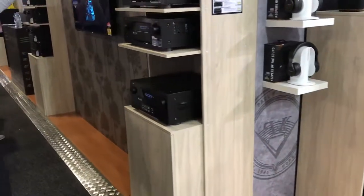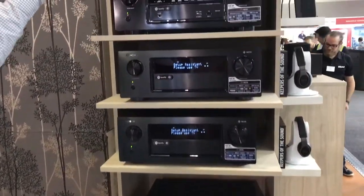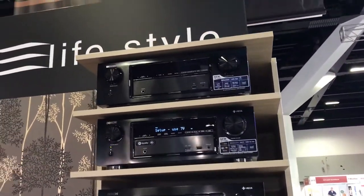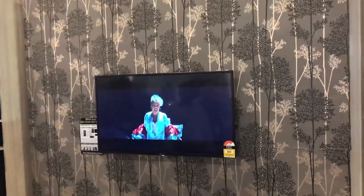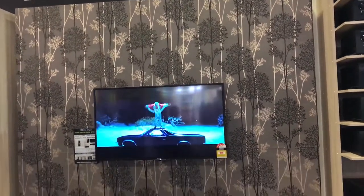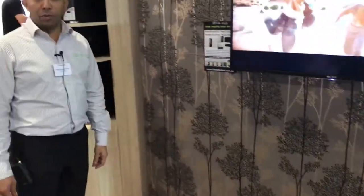We do the complete range of AV receivers, so we do a lot of the world's premium brands such as Denon and Marantz. Most importantly, this wall here that you can see has invisible speakers in it. There are five invisible speakers and subwoofers in this wall and they're all concealed behind the wallpaper — you don't see anything other than either a painted surface or a wallpaper surface.